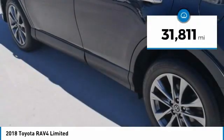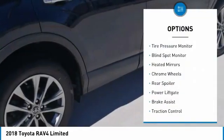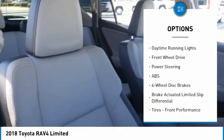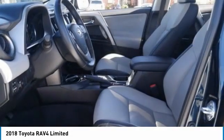This vehicle has less than thirty-five thousand miles. Here are some of this vehicle's great options: tire pressure monitor, blind spot monitor, heated mirrors, chrome wheels, rear spoiler, power lift gate, brake assist, traction control, stability control, and daytime running lights.